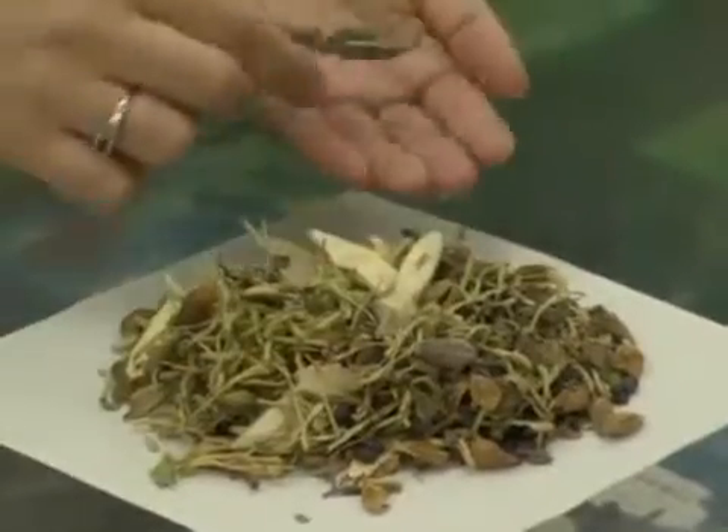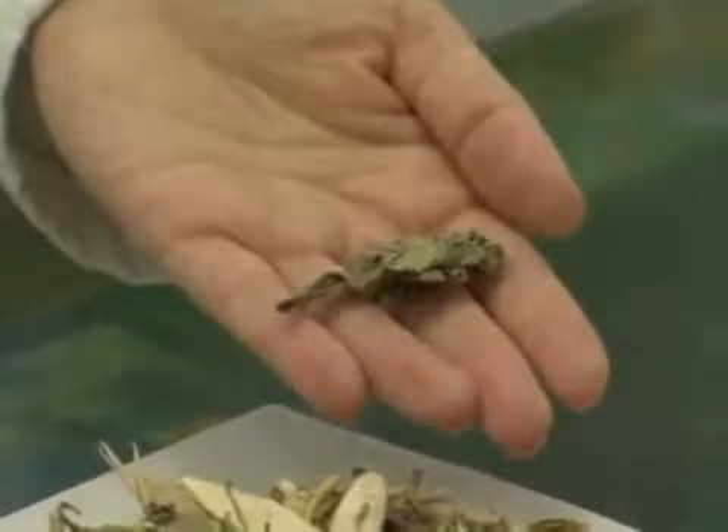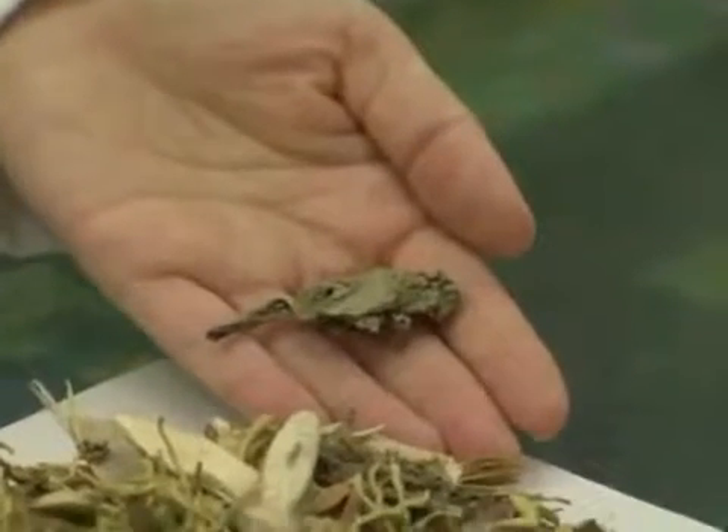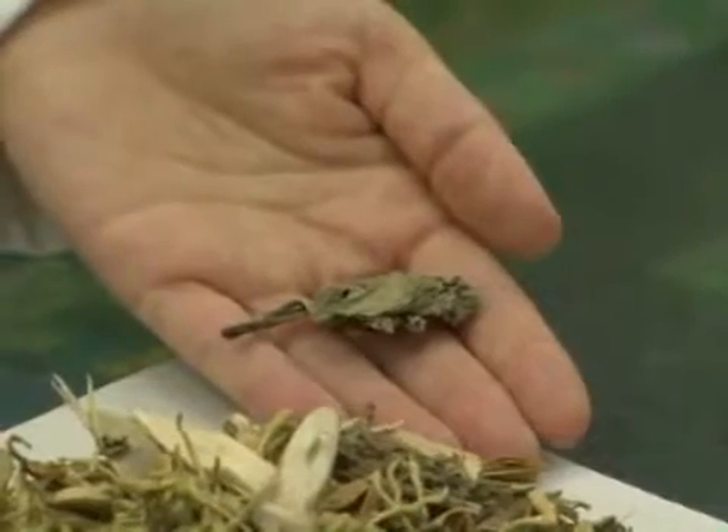We've also got some dried mint, which similarly is very good for sore throat, cough with yellow mucus, and it's also very good for a frontal headache, which many people do get with the common cold.